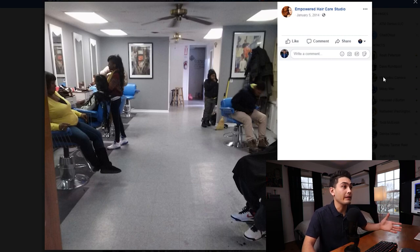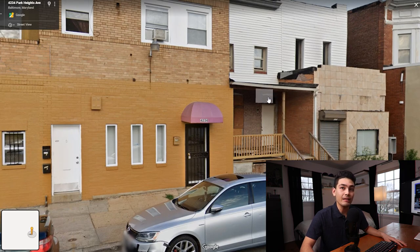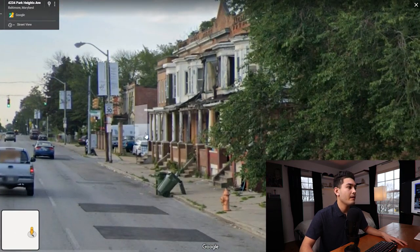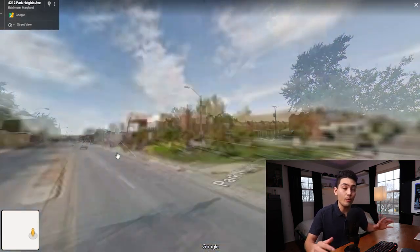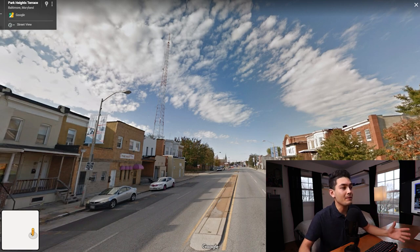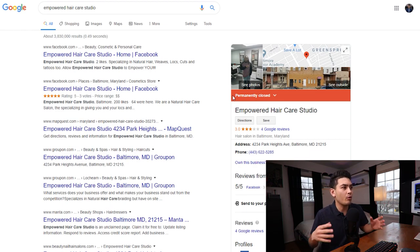Looking at the outside of the salon, there's no sign on top, which is a little concerning. To the right and left are abandoned buildings, and down the block every building is abandoned — it's a very low-income area. People in that area don't have much money to spend, so I recommend staying far away from places like this.